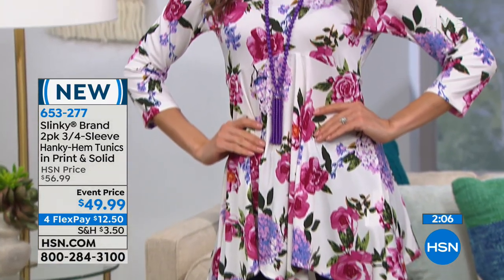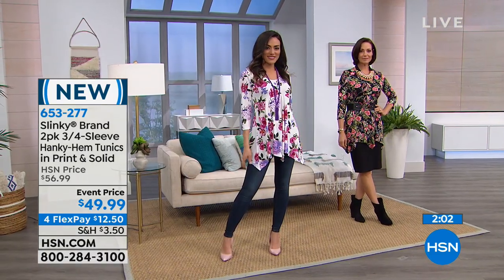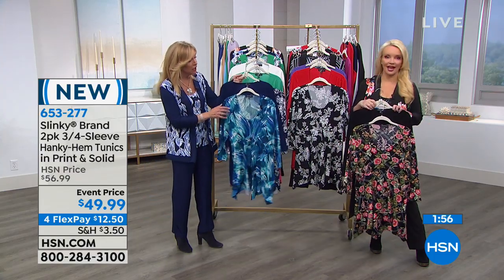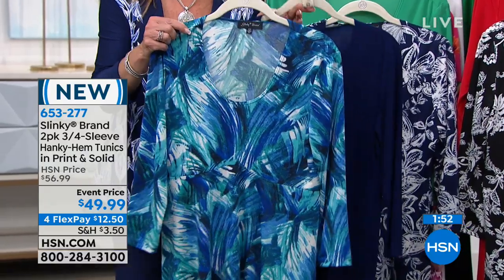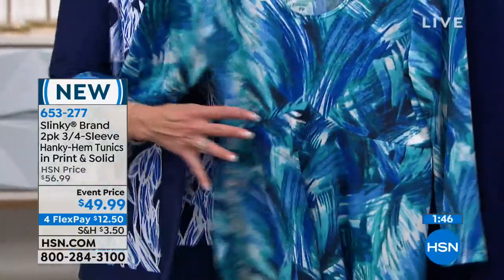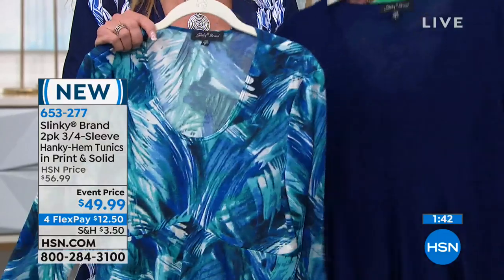It adds drama and so much fun. Tell us about the prints — they're all exclusive to Slinky and very special. Whether you go with the beautiful paintbrush blue multi with the navy, with turquoise, aquas, royals, and navy — I love the movement of this print. And you're getting a solid navy with it.